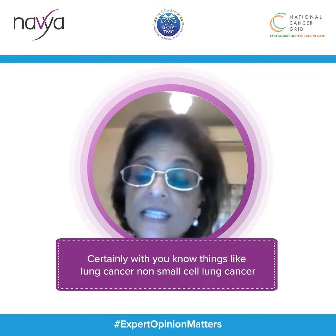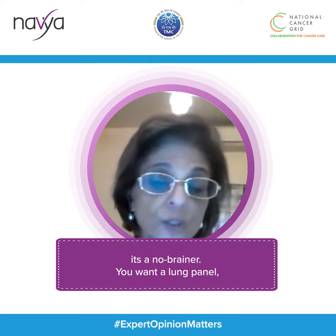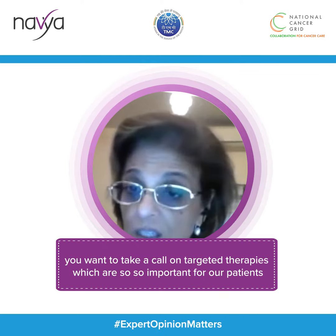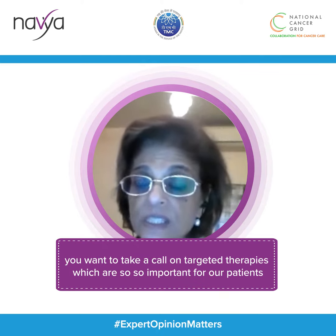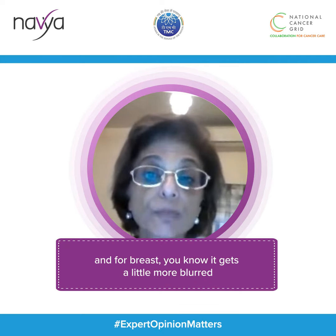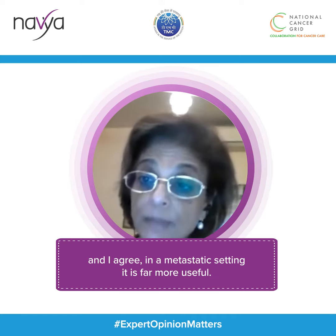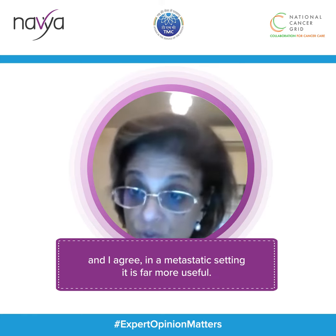Certainly with things like lung cancer, non-small cell lung cancer, it's a no-brainer. You want a lung panel, you want to take a call on targeted therapies, which are so important with our patients. And for breast cancer, it gets a little more blurred, and I agree in the metastatic setting it's far more useful.